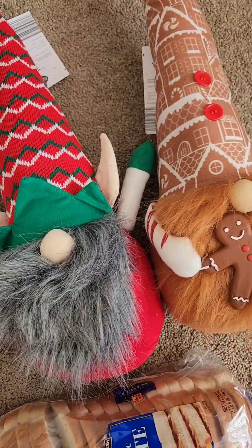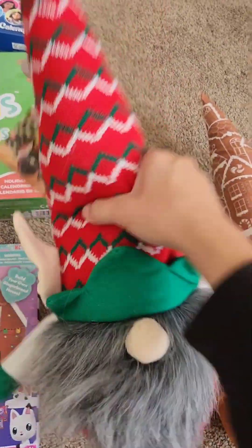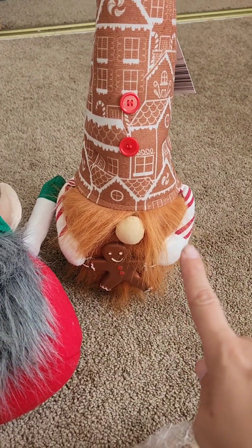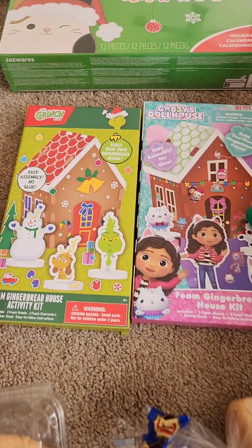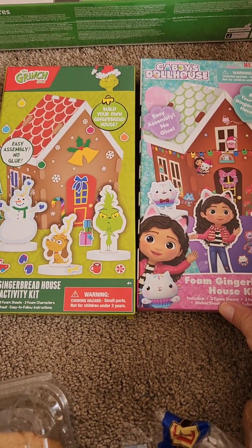Of course I had to get some Christmas gnomes. They had different gnomes but these were definitely my favorite. I like this one — the little elf gnome. If I'm being honest, I think this one is my favorite. Anything gingerbread is really cute. I also bought these two little foam houses for my daughter to do — just a little activity for her.